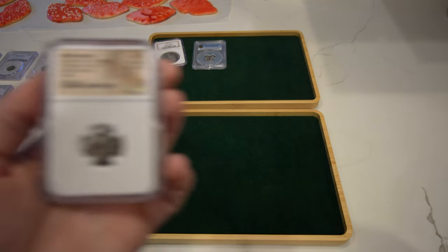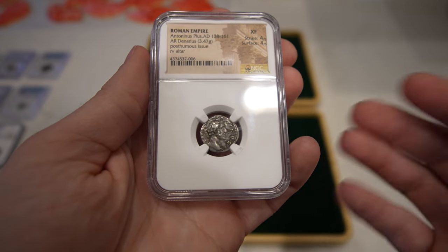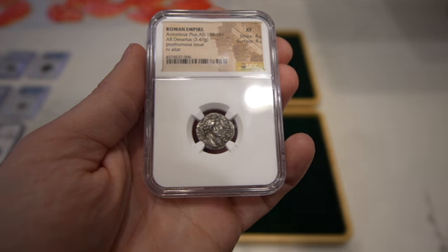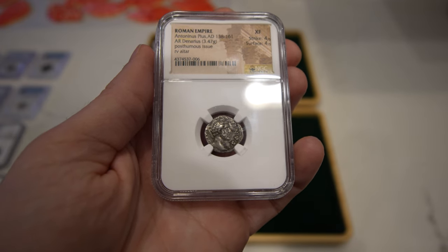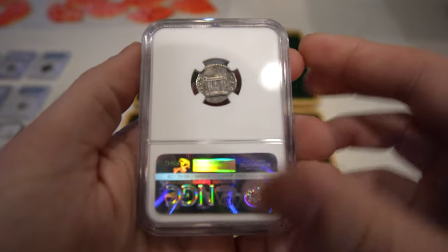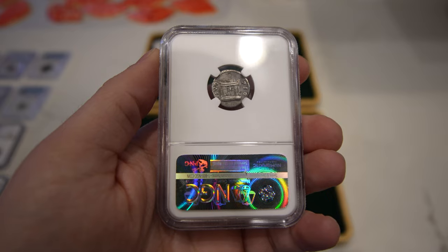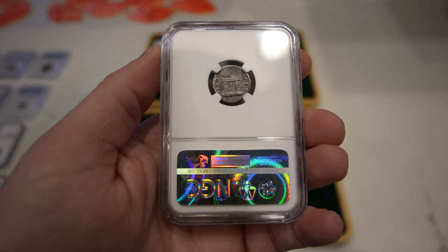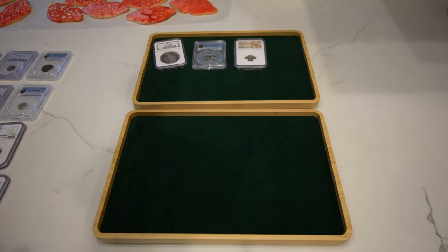We're going to show off a few ancient coins in this video. I don't know a whole lot about ancients, but when I see one with a nice strike like this coin, I end up picking it up. I'm not going to talk too much about these just because I don't know too much about them. Love the design, love the time period they're from. It'd be great to get into these coins later in the year and understand them a little bit more.